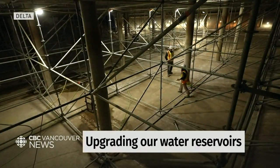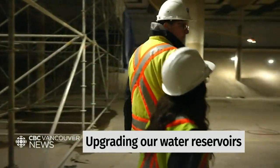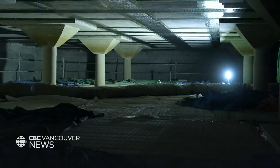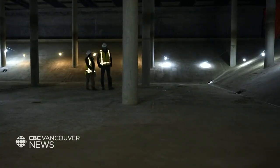This looks like an optical illusion. This is the Pebble Hill Water Storage Reservoir in South Delta, almost 20 feet underground. It's clearly empty now, but when upgrades are completed, it will be filled up with millions of litres of drinking water, supplying water to local residents.